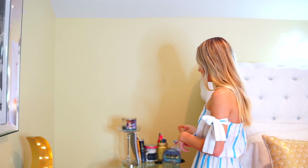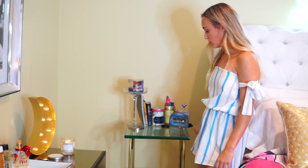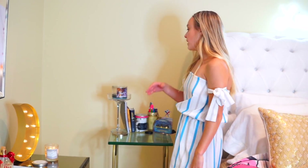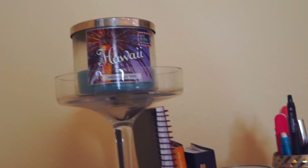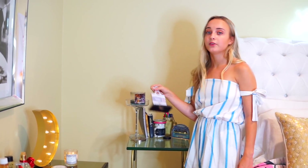Moving on to my bedside table. It's not a specific brand but I've had it for a long time — I didn't like the color so I spray-painted it gold, which I did in my redecorating my room video; I'll link that below. I just have a candle holder and a candle, some books, a little pencil holder, and some gymnastics trophies.